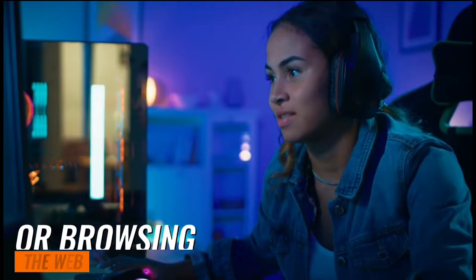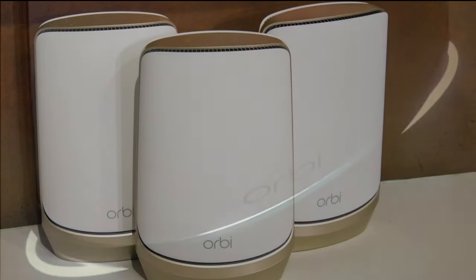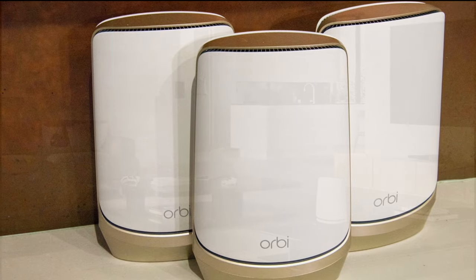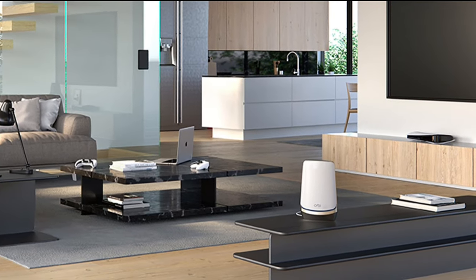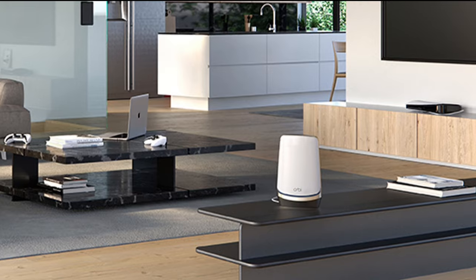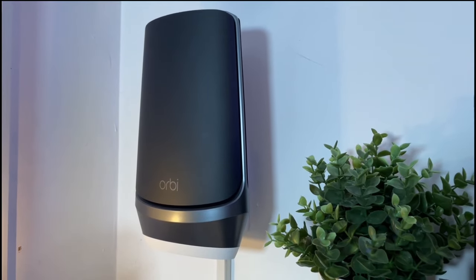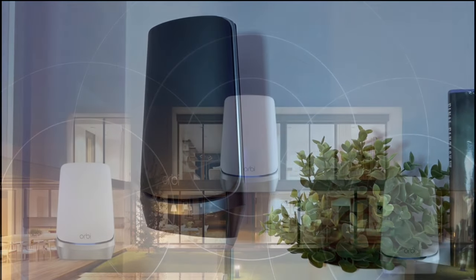Whether you're streaming your favorite shows in 4K, gaming online, or browsing the web, this router ensures a smooth, lag-free experience. The Orbi Wi-Fi 6E doesn't just cover your home — it blankets your entire property, front and backyards included, with up to 6,000 square feet of coverage. No more dead zones or weak signals in your backyard or garage.